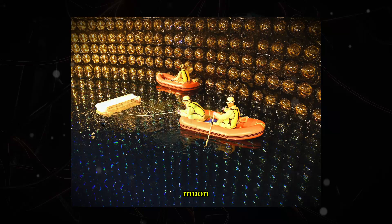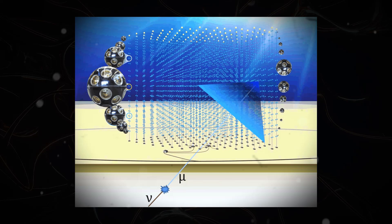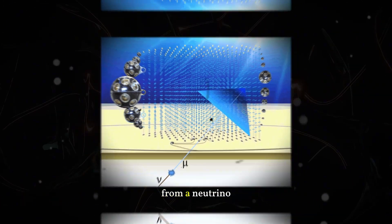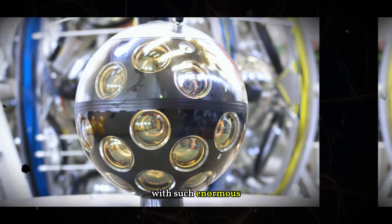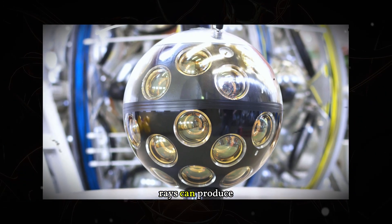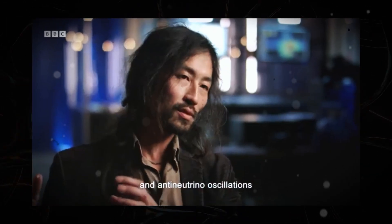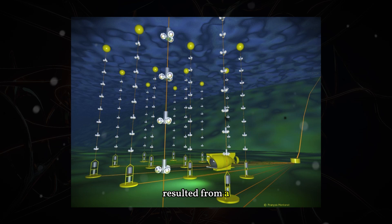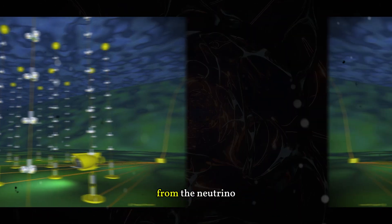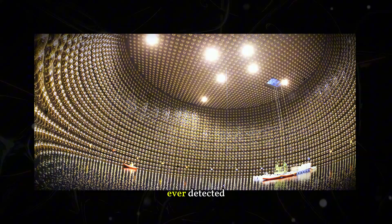By analyzing the timing of the signals and the energy released, researchers estimated that the muon traveled approximately parallel to Earth's surface. Using models of the signals, they concluded that the muon carried between 60 and 230 PeV of energy. No known process on Earth can generate a muon with such enormous energy. High-energy cosmic rays can produce muons when they strike the atmosphere, but muons don't survive long enough to reach the ocean floor on a flat trajectory. The only particle capable of surviving that journey is a neutrino, meaning the original neutrino likely had even more energy, making it the most energetic particle of its kind ever detected.